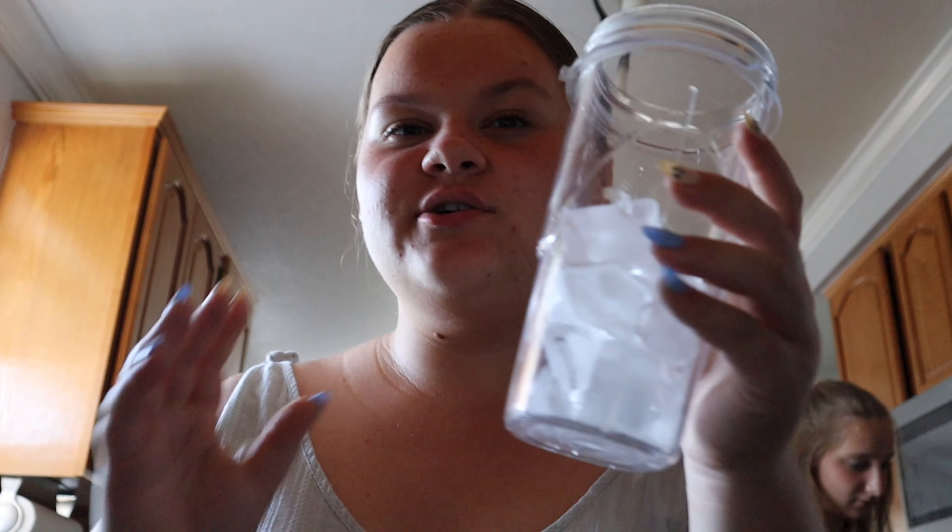Right now we're gonna make some watermelon Red Bulls so we can drink them while making our memory boxes. We also have a digital camera to take photos. We put ice in the little blender cup thing and now we're gonna put in a Red Bull and watermelon syrup.